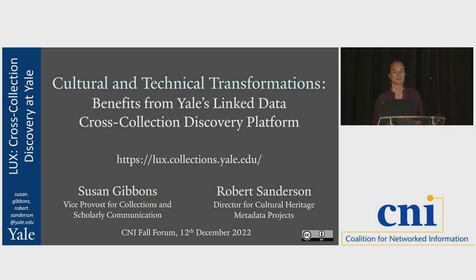Good afternoon everyone, welcome to our session. We're going to be talking about cultural and technical transformations and benefits from Yale's linked data cross-collection discovery platform. I'm Susan Gibbons, Vice Provost for Collections and Scholarly Communications, with about 25 years as a librarian coming into this project. I'm joined by my colleague Rob Sanderson, Director of Cultural Heritage Metadata Projects at Yale. We're going to split this talk up — I'll talk about the culture part and leave Rob to explain the technology.